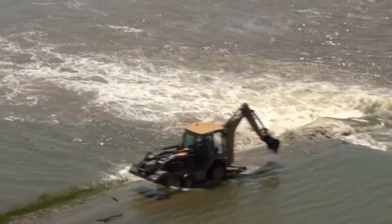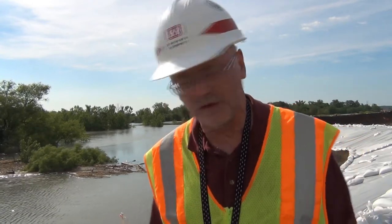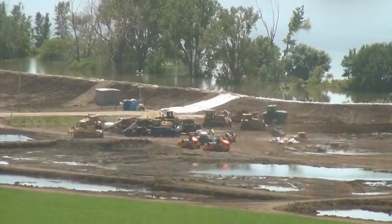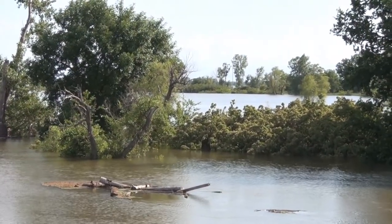With construction done, the game plan shifts to surveillance and addressing any problems that arise. There are a lot of components that go into a good levee. The first and foremost is good clay material from the nearby bar — good, tight clay that has gone in real well. That gives a lot of confidence.